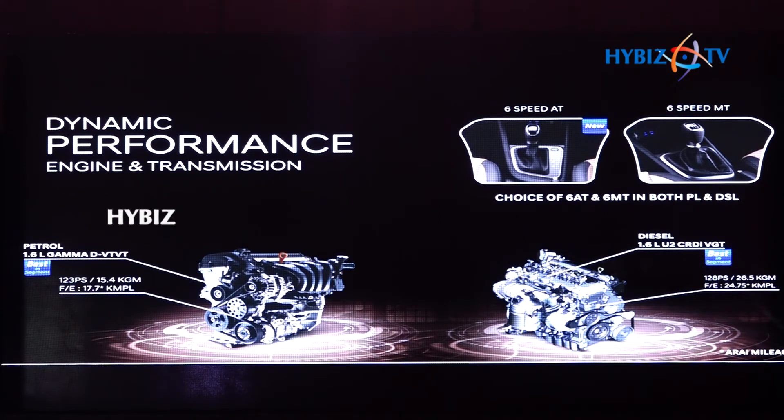Being powerful and at the same time fuel efficient — surely new thinking. Both engines boast an excellent ARAI fuel mileage of 17.7 KMPL for petrol and 24.75 KMPL for diesel.